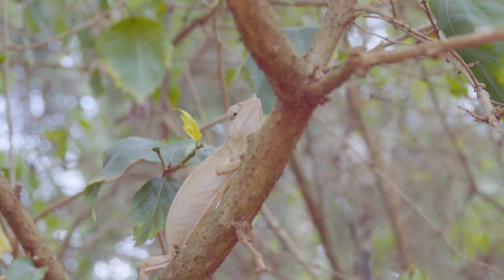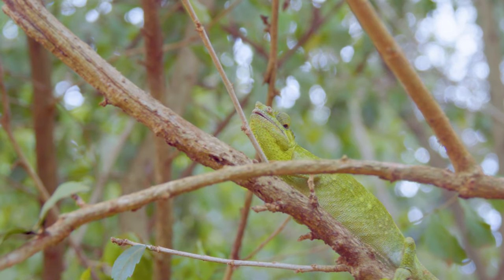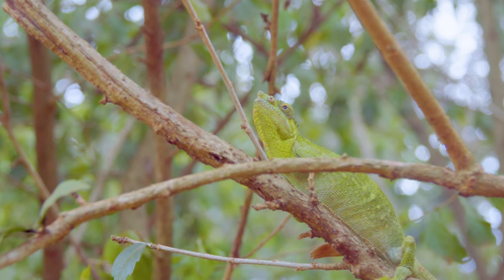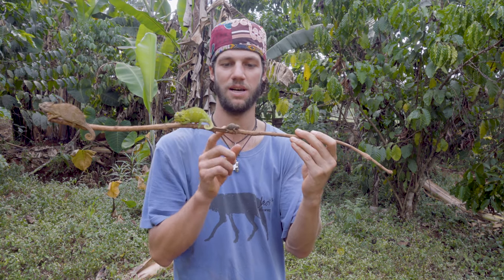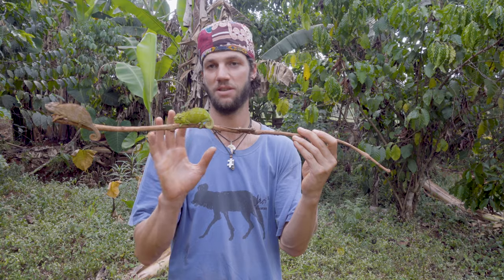These are called helmeted chameleons. You can see they've both got little rostrums on their nose — both males and females — though the male's rostrum gets a little bit bigger than the female's. They're viviparous animals, meaning they give birth to live young — anywhere between 6 to 12 offspring — which are little miniature replicas of their parents. You can see how dark this little one has gone, meaning he's a bit more stressed, while the male has actually calmed down a little and his colors have settled.